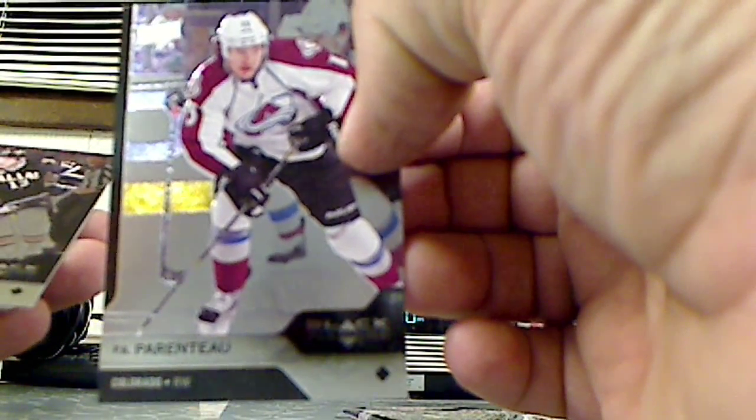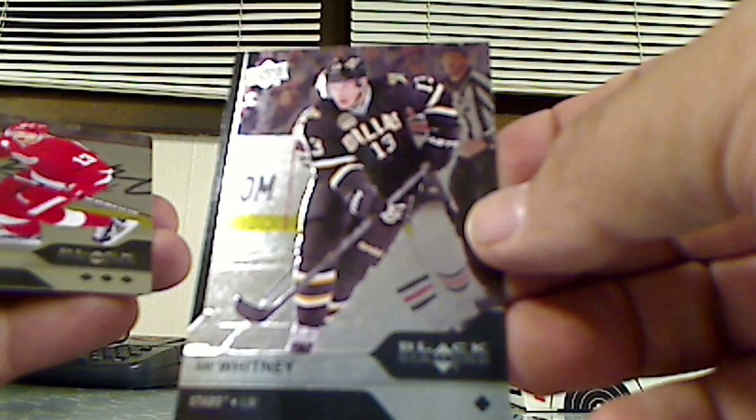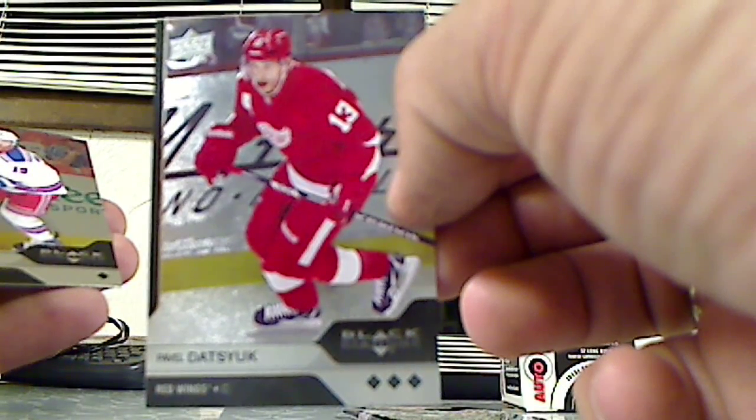Fifth pack. We've got P.A. Parenteau, single diamond — that's a triple diamond. Single diamond Brad Richards, Rangers, and a single diamond Henrik Sedin.